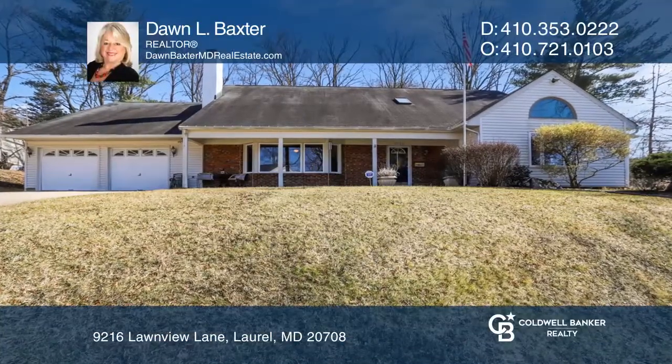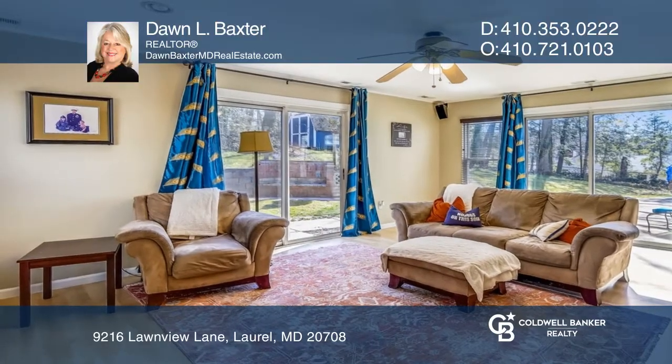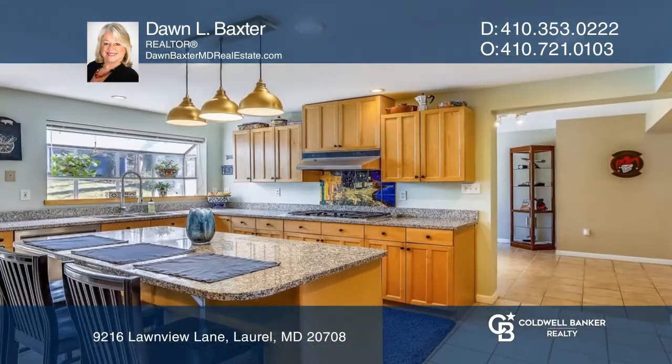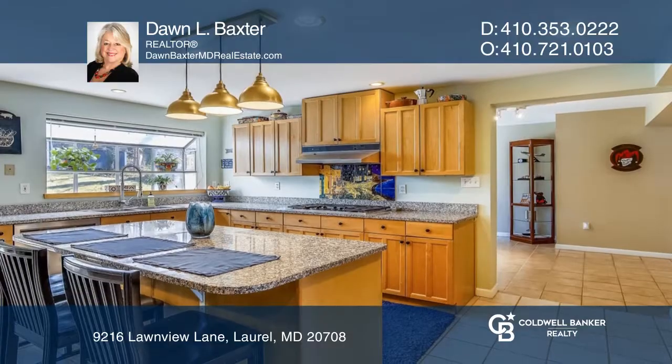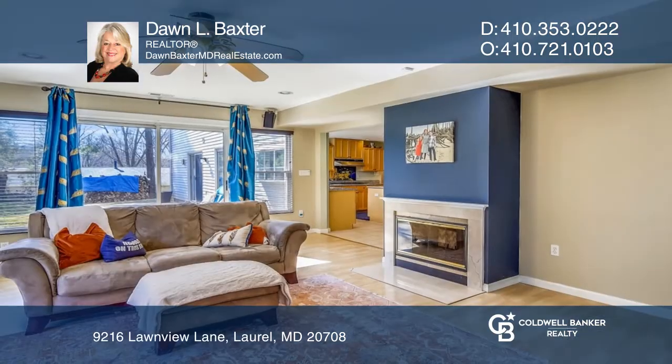Check out this amazing home with so many upgrades. The spacious kitchen includes maple cabinets, granite counters, stainless steel appliances, an island, and more. The first floor primary bedroom suite has a walk-in closet, dual sinks, and a soaking tub.